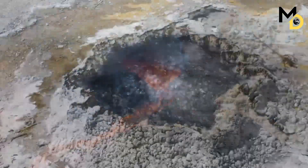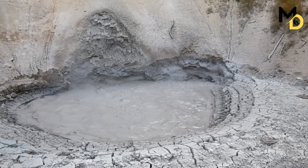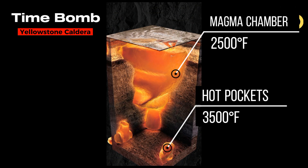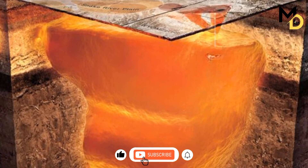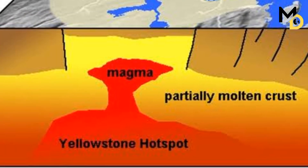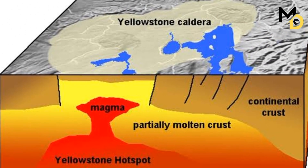The park is famous for its geysers, hot springs, mud pots, and fumaroles, which are fueled by the heat and pressure of the underlying magma chamber. The magma chamber is estimated to be about 60 kilometers long, 40 kilometers wide, and 10 kilometers thick, and contains a mixture of solid and molten rock. The magma chamber is also under tremendous stress from the overlying crust, which causes earthquakes and ground deformation.